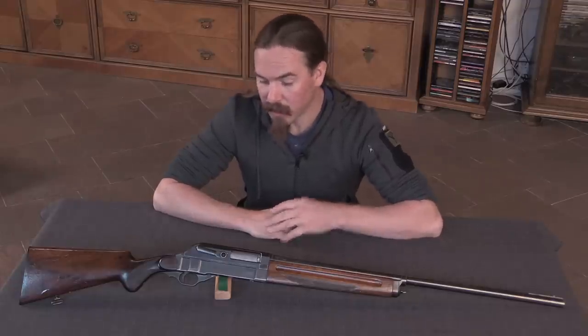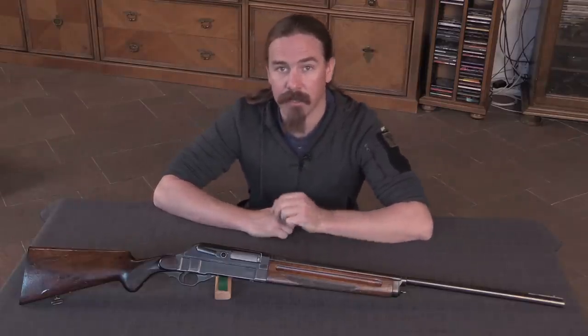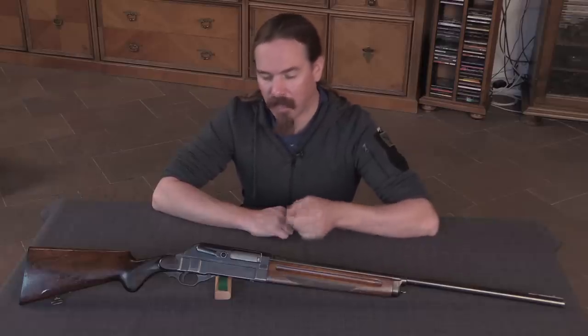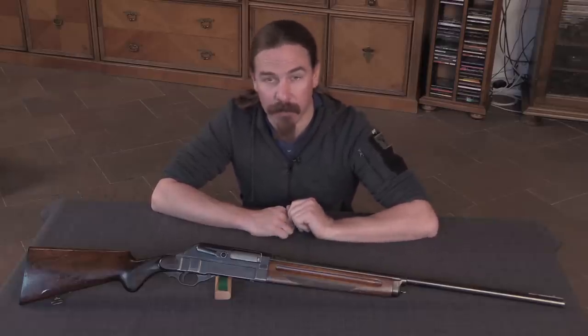Hi guys, thanks for tuning in to another video on ForgottenWeapons.com. I'm Ian McCollum, and today we have a chance to look at a really interesting and mechanically unusual semi-auto shotgun. This is a Walther Patent toggle-locked repeating shotgun.